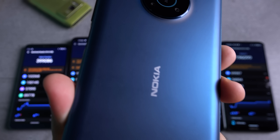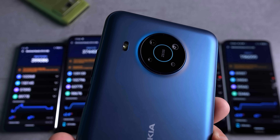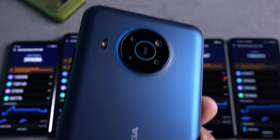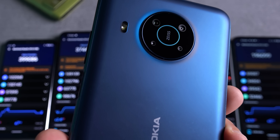There is a lot of talk about the Snapdragon 480 processor found on the Nokia X20, with some people saying that it's a budget processor that shouldn't be put on a premium device such as the Nokia X20. But is this actually true? Let's find out.